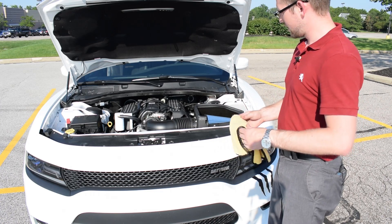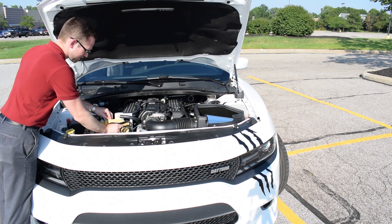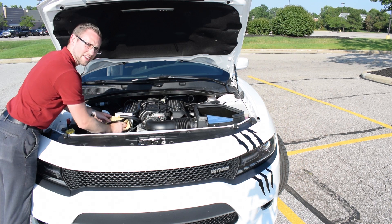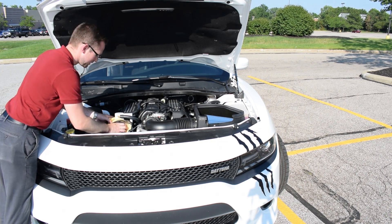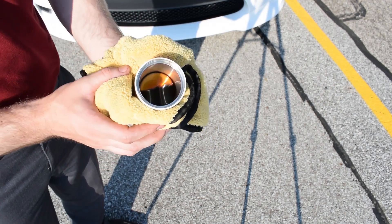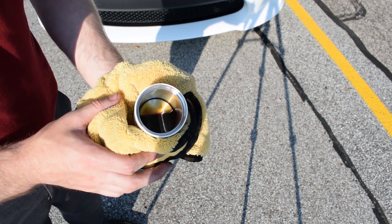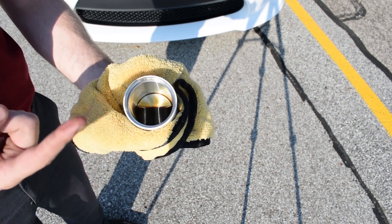Just to show you how important this is — let's see how much oil is actually trapped in the bottom of this catch can. I can't get a great shot of it, but you can kind of see the oil down in there. That's only about 400 or so miles of driving on the car. That very thick, burned-up oil would be coursing back through your system and back into the engine to be burned again. Not good.